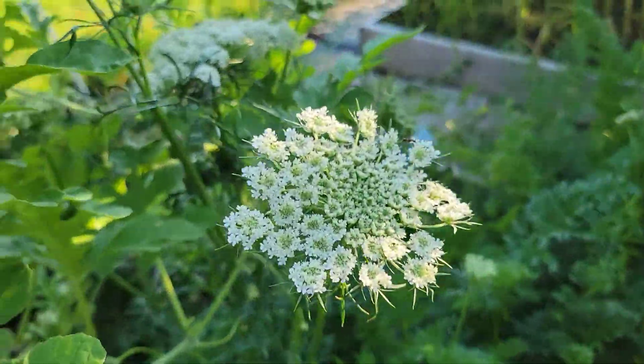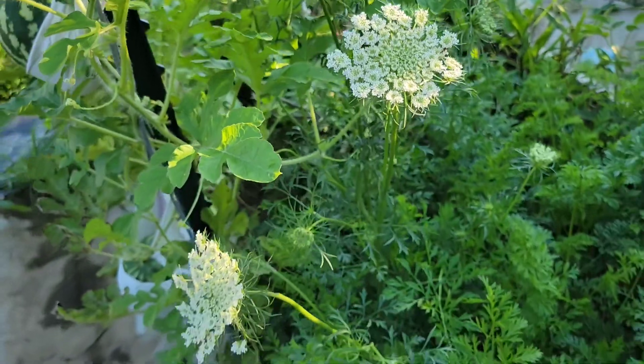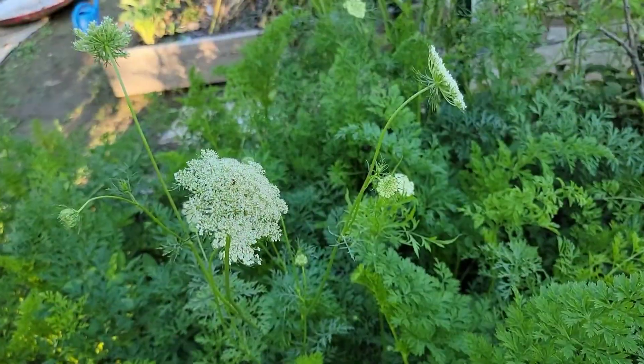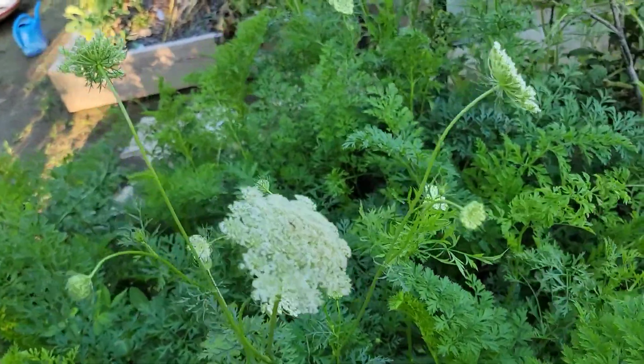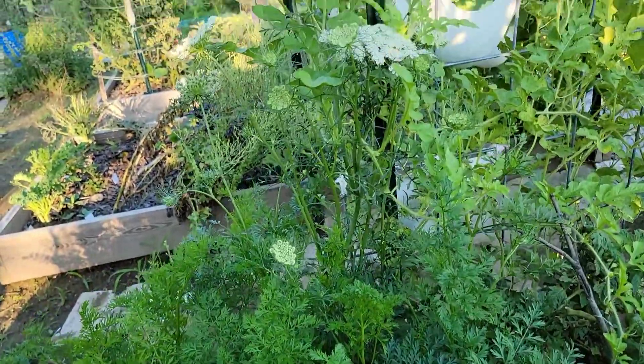I let the carrots go to seed — look at all these beautiful flowers of the carrot plants, wow, this is so amazing! And check this out, this raised bed is just exploding with carrots.